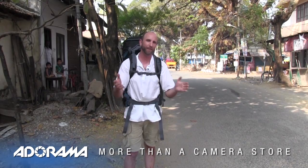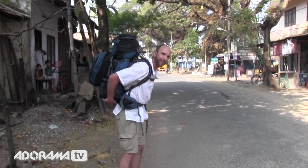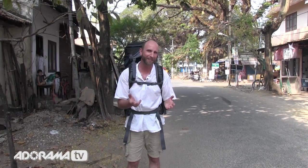You may have noticed that we're not in my normal studio. I'm actually in Kochi, India. A friend of mine and myself decided to go backpacking through southern India, and I wanted to take some pictures along the way. That meant everything had to be very small and lightweight and fit right here in this bag. So we're going to go to our luxurious accommodations and I'm going to unpack my bag and show you exactly what I brought with me.